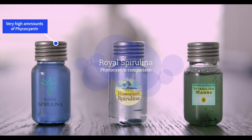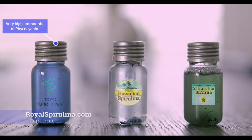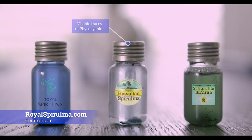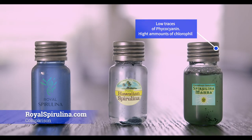Hello everyone. I wanted to do a simple comparison of different brands of spirulina to show you the content of phycocyanin. On the left you have Royal Spirulina, in the middle you have Hawaiian Spirulina, and on the right side you have Spirulina Mana.